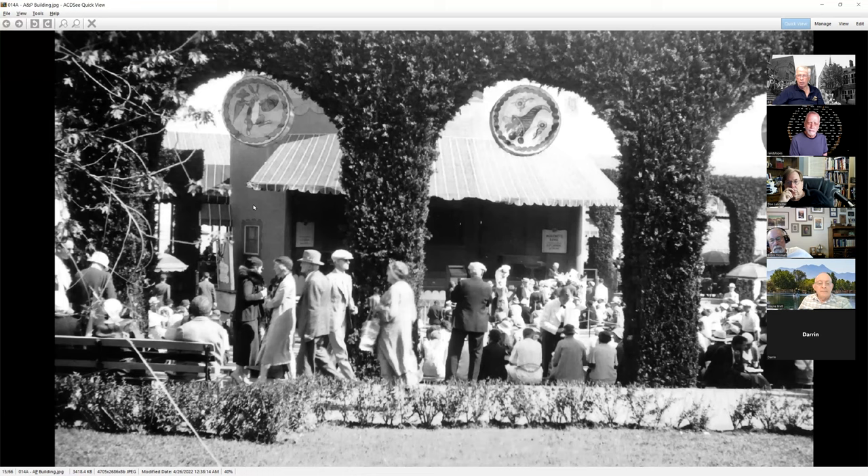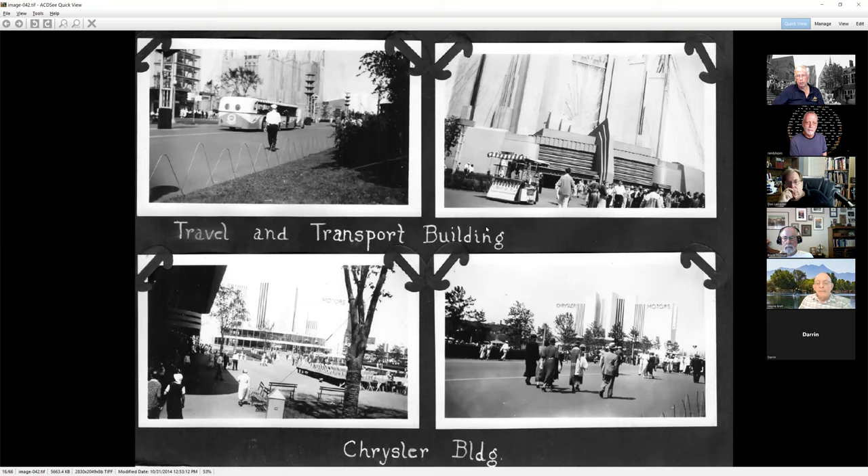This is A&P — if you live back east you might remember the A&P supermarket chain. We had one of those in my town. They had a display here where they did musical performances under this awning, and it was very popular. A lot of the entertainment at the fair was free, and it really got people to come in. You spent your money to come in and there was an awful lot you could do inside for very little or no cost. A&P, a huge supermarket chain, no longer with us.